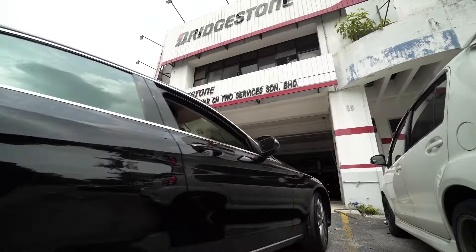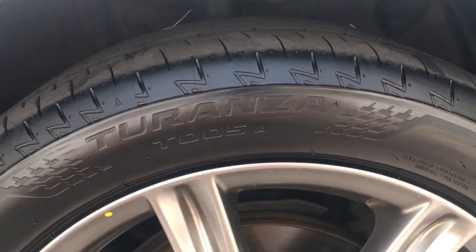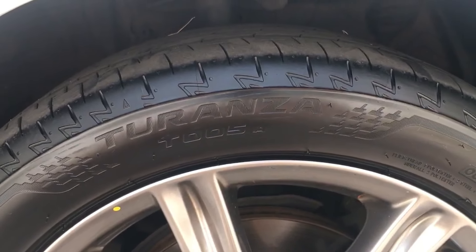Overall, the Bridgestone Turanza T005A stands out for its blend of durability, comfort, and excellent summer performance. It delivers reliable handling and stability, making it a dependable choice for drivers seeking a tire that performs exceptionally well in warm weather conditions.